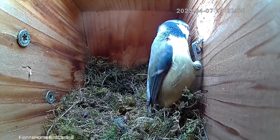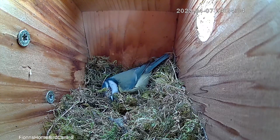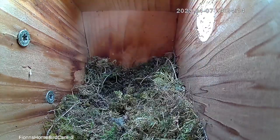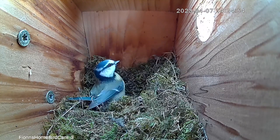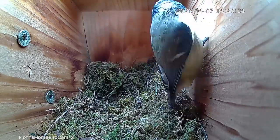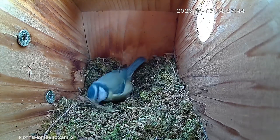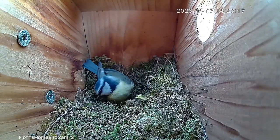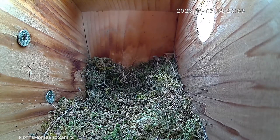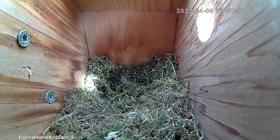We'll have to name this pair of blue tits at some point — throw your suggestions in the comments. If you see suggestions you like, give them a thumbs up and I'll look at the most-upvoted ones, then we'll have a poll. I wanted to get to the point in the videos where the nest was well underway, but before that we're going to see just how much nest material actually gets brought out, and on the 7th of April material is still being brought out.